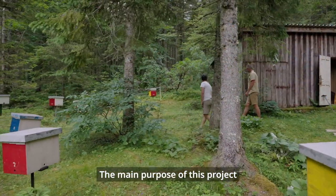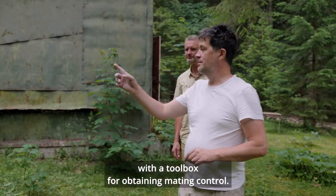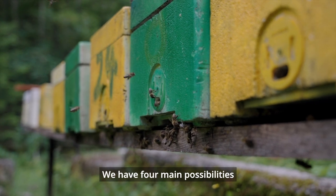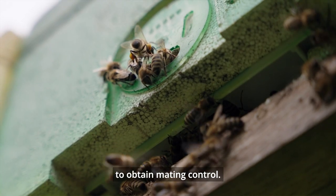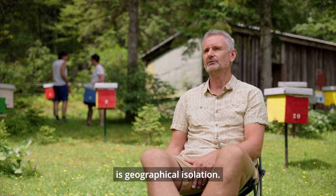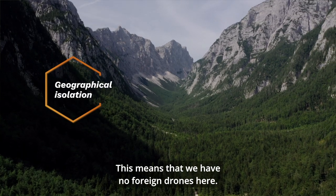The main purpose of this project is to provide bee breeders with a toolbox to obtain mating control. We have four main possibilities to obtain mating control. The first, which we are doing in this apiary here, is geographical isolation — that means we have no foreign drones here.